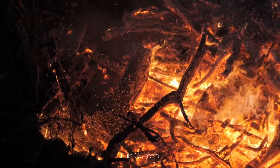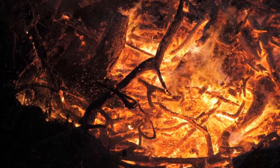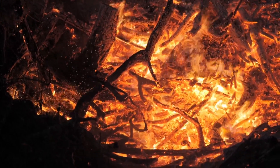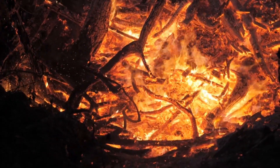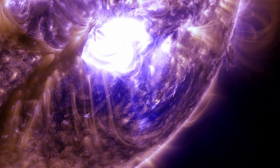In the 19th century, scientists faced a perplexing puzzle. They ruled out chemical processes and gravitational contraction as the reasons for the sun's brilliance. The sun's size alone made it seemingly impossible to generate such immense energy.